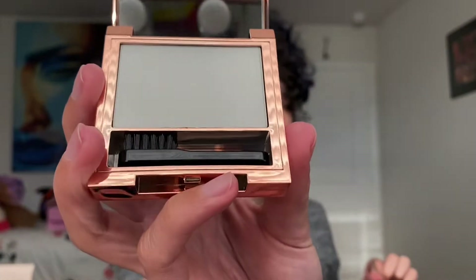The Soap Brow Styler is in this little shiny container. It says you can add water or you don't have to, which kind of confuses me regarding soap brows. I've never been able to master that even with the ABH one, so I thought maybe I would give this a go and see how it works.